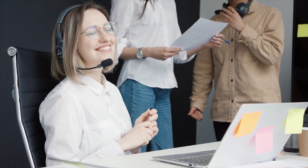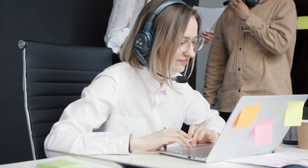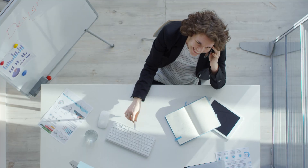8 Best AI Receptionists for Business. Hope you're doing good, I'm your host Jason. If you're running a small business or managing a busy office, you know that handling calls, appointments, and customer inquiries can take up a lot of time. But what if you could automate most of that work with an AI-powered receptionist?